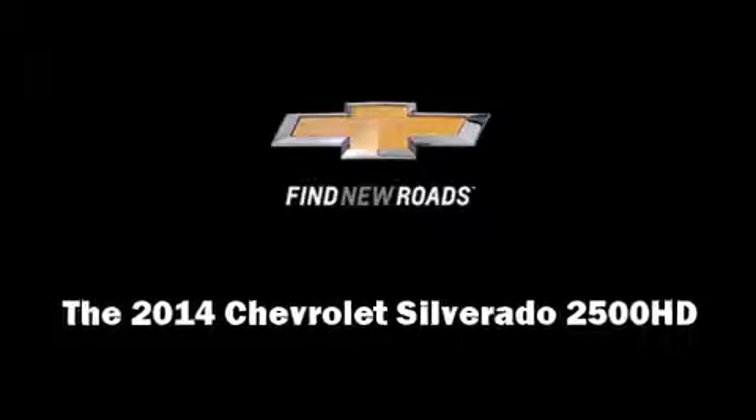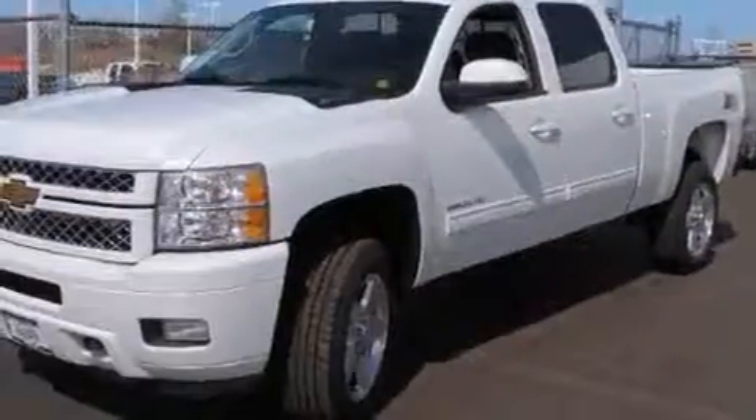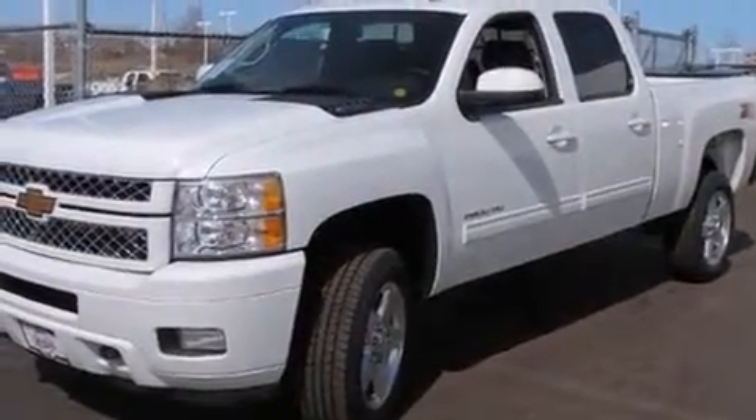Come test drive this 2014 Chevrolet Silverado 2500 HD. This four-door, five-passenger truck is waiting for you to take home.